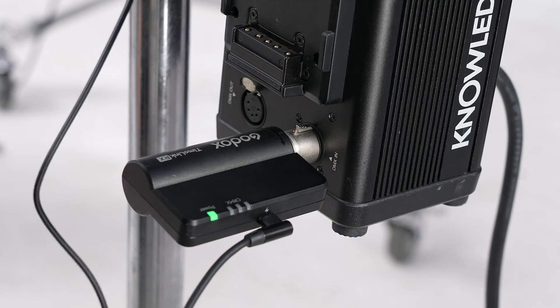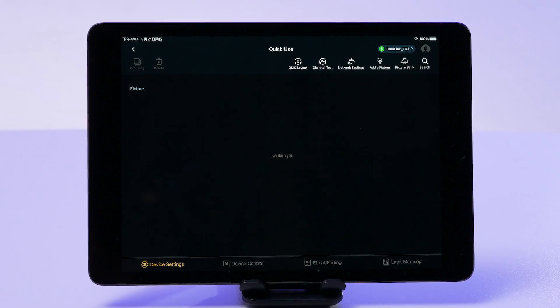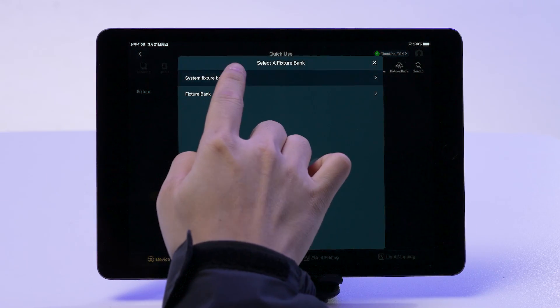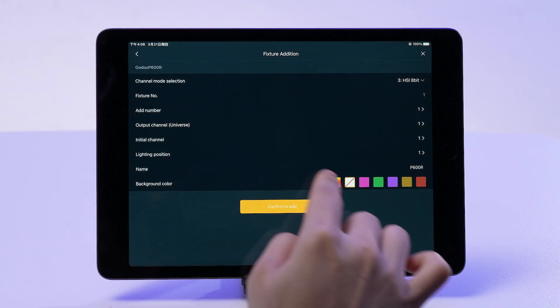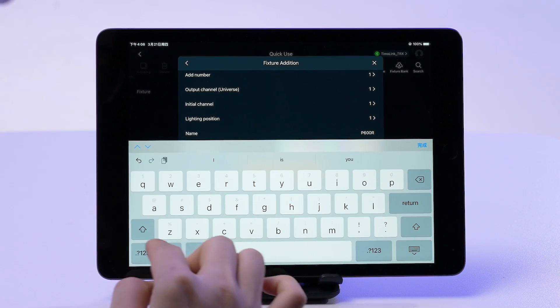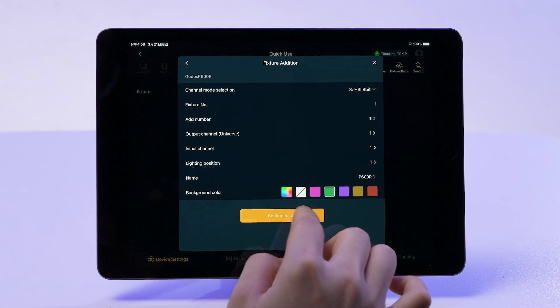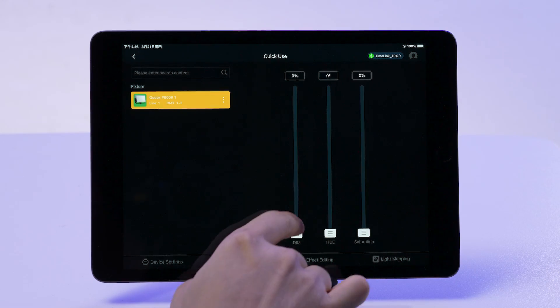For lights that are CRMX friendly, roping in a Timolink TRX or Timolink TRX receiver lets you wirelessly bridge the connection via CRMX. Now let's get this P600R added in the Knowledge app. Head over to the device control interface and in the top right corner, hit 'add fixture.' The P600R is ready and waiting in the system's fixture bank, so select Godox and pick out the P600R. It's crucial to match the HSI 8-bit mode set on the actual light. Opt for one unit and dial in the starting address as 1, ensuring it aligns with the light fixture's setup. We'll label it 'P600R 1' and assign green as its tag color. Hit confirm to add and just like that, the fixture joins the lineup on the interface. A quick tap on the bulb icon and the fixture gives a blink — now tweaking its brightness and hue is all in your hands.